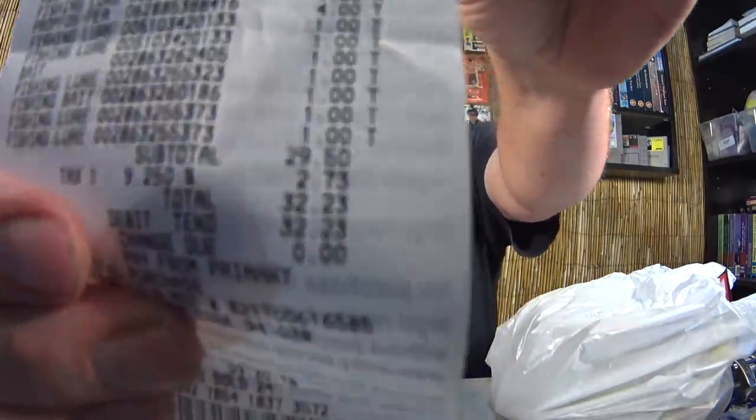Now let's get into this unbagging. This is for everyone who loves the crinkling bag noise. Let's find my receipt first. The total today was $32.23 of lures right here.